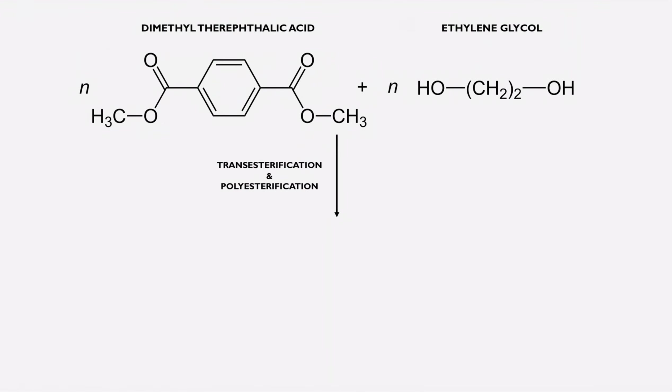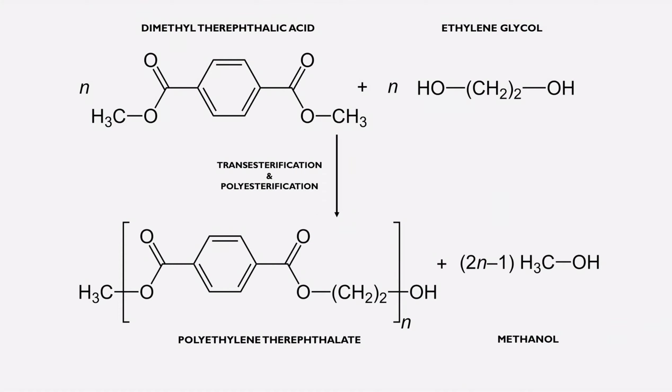The second method is through trans-esterification and polyesterification of dimethyl terephthalate and ethylene glycol. This reaction will produce PET and methanol.